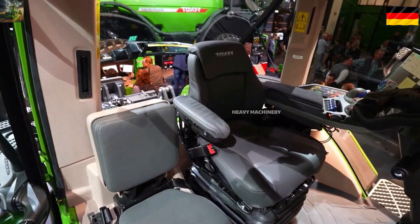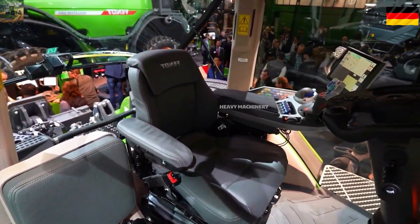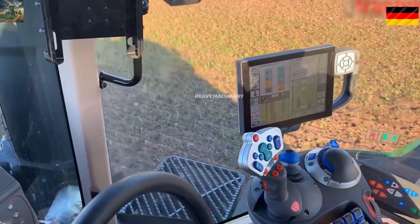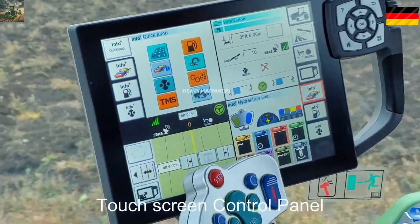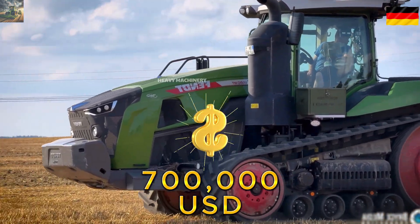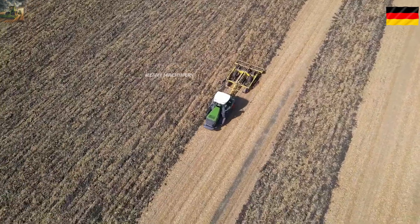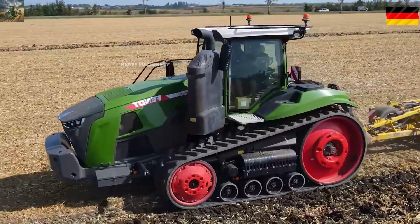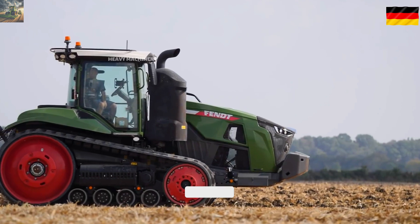The interior of the Fendt 1167MT Vario is also top class, with premium leather seats, a smart control panel, and automatic air conditioning. This tractor costs around $700,000 USD. What do you think of the Fendt 1167MT Vario? Leave a comment below.